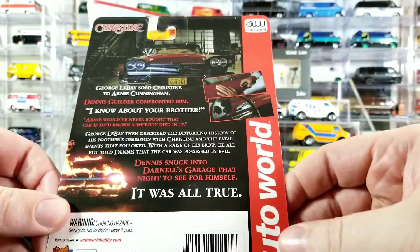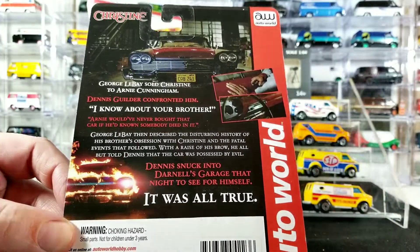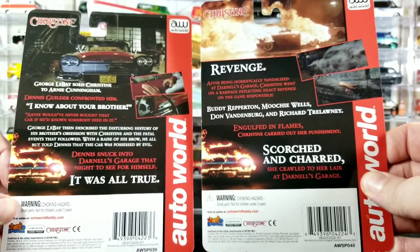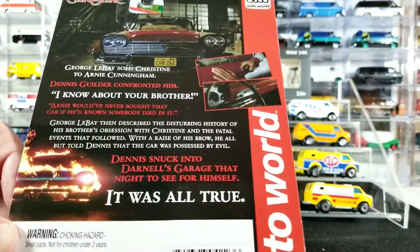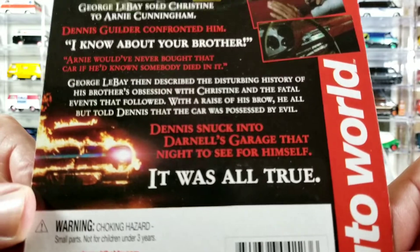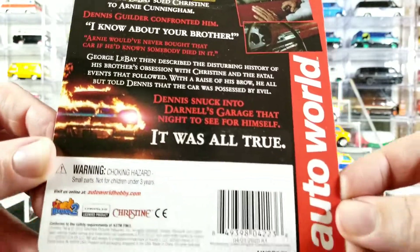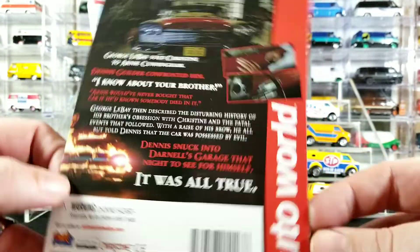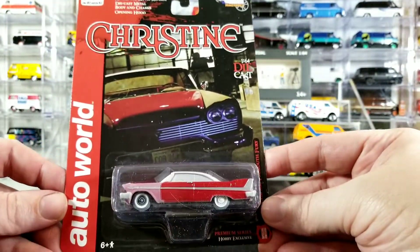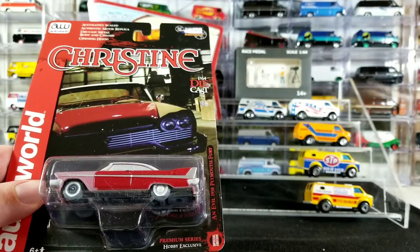I'll give you a shot of the back of this. It has different card artwork on the back than the charred version. I'll hold that still so you guys can pause it if you want to read it. If you haven't seen the movie, I highly recommend it — it was originally a Stephen King book and then made into a movie. Really excited to get these two. I think I'm going to keep these carded for now and might get another pair to open in the future.